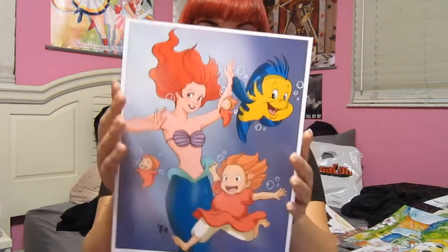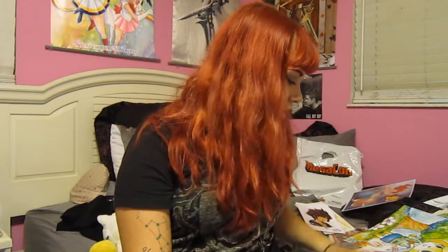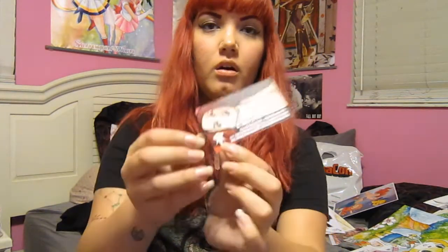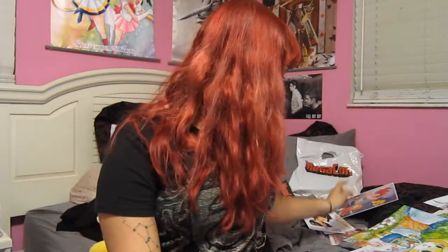This next one is of Ariel and Ponyo. The person's signature on that print looks a lot like a little RR symbol, so I'm just going to assume it's the same person. We're going to be putting links to everything down in the info so you guys can check that out. I don't have a card for them because I believe I got these on the last day and they had run out of cards.